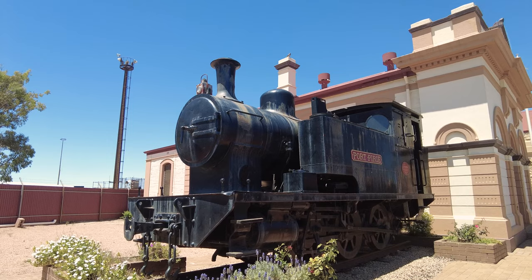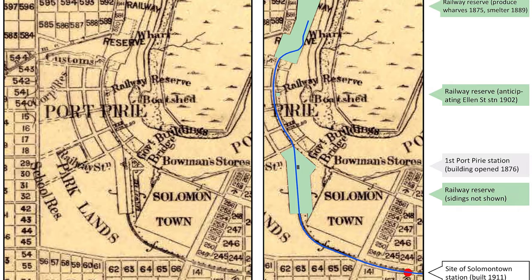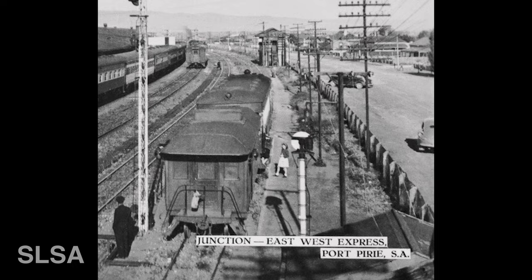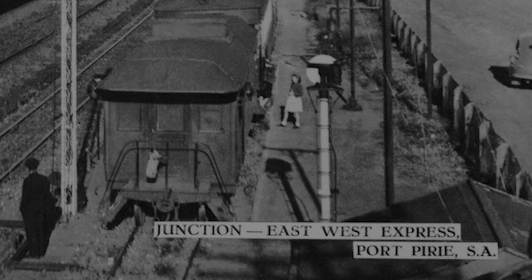Port Pirie and Solomontown originally developed as two separate towns until they effectively merged, and Solomontown Station opened in 1911 as a suburban passenger stop. It was never anything more than a basic ground-level stopping place, but it remained important as the stop for narrow-gauge trains from the Gladstone line. It closed along with the old narrow-gauge lines in 1967.